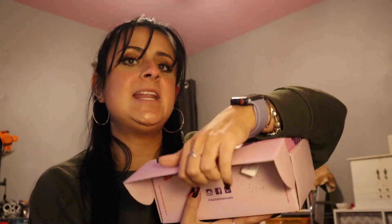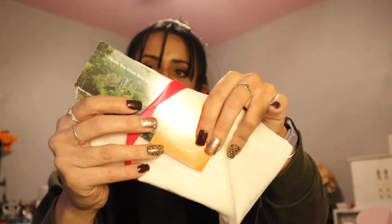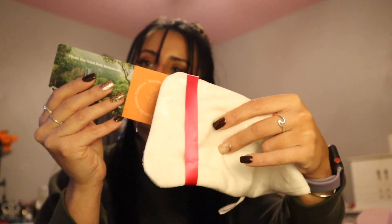Bodo Botanicals claims they make a cream better than Sol de Janeiro's Brazilian Bum Bum Cream. I had not opened this package yet, so let's see what's inside. There's a lot going on here.